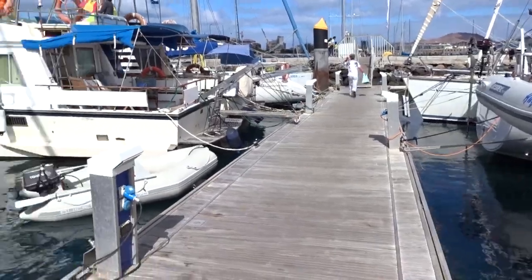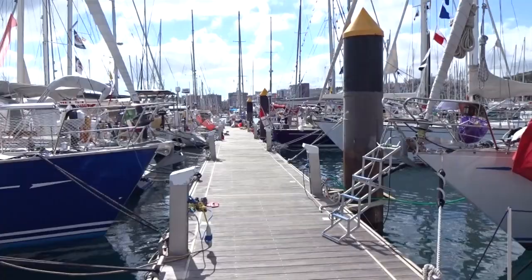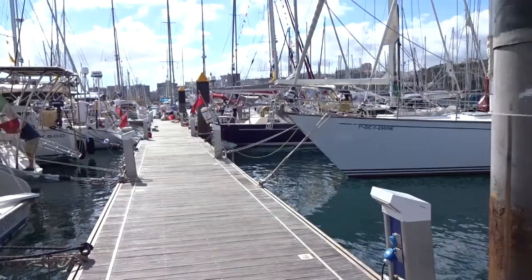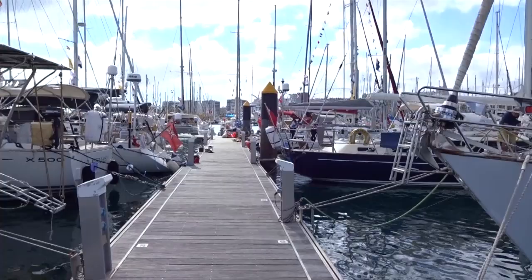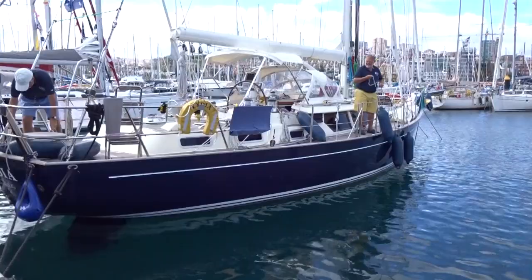Here we are on pontoon S, about an hour before the start. Everyone seems to be fairly busy. Not everyone's in the ARC, but a lot of boats are leaving this morning. We've spent a lot of time filling the boat with provisions, water, checking everything. We're going to leave about 12:30 and we're supposed to cross the line at about 1. There's Matthew preparing the fenders on the side, and the boat's looking in good shape.